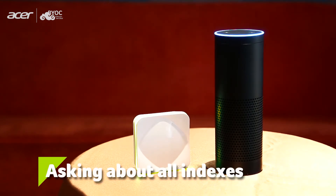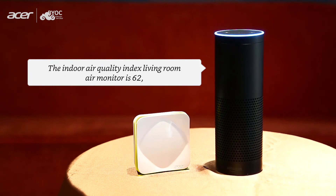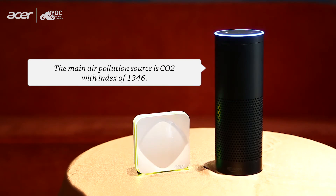Ask: "How is my air quality?" The response is: "The Indoor Air Quality Index Living Room Air Monitor is 62, which is moderate. The main air pollution source is CO2 with an index of 1,346."